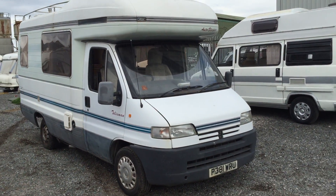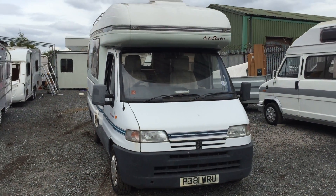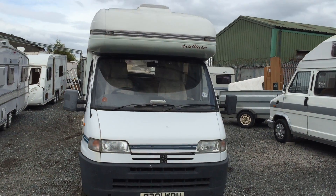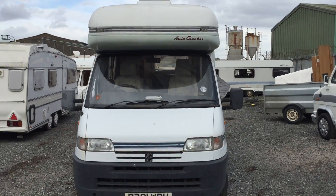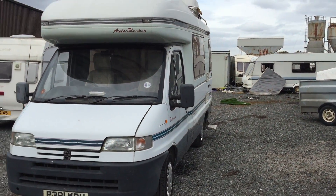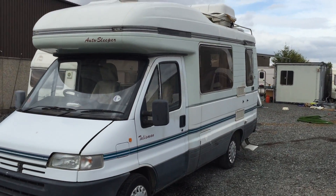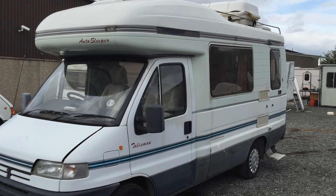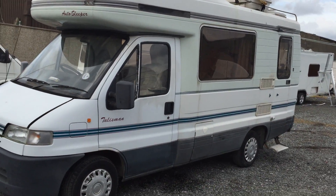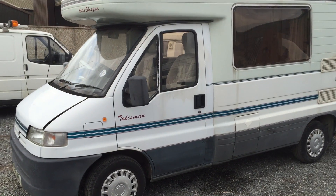Hello and welcome to an auction for what I think will be a cracking vehicle. As you can see, it's the Peugeot Boxer Autosleeper Talisman. It's on the P-Reg. It came in to us as a part exchange against a newer motorhome that we had up for sale. We were going to tidy it up but to be fair we haven't got the time, so we're just going to sell it the way it is.